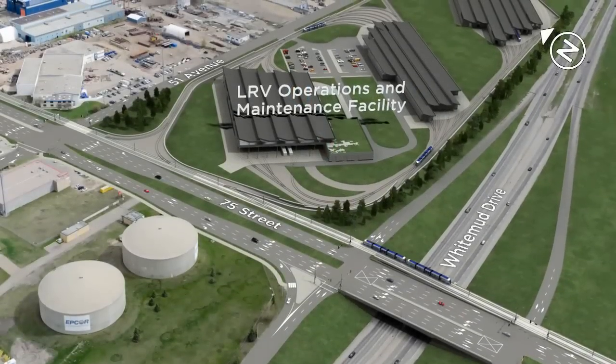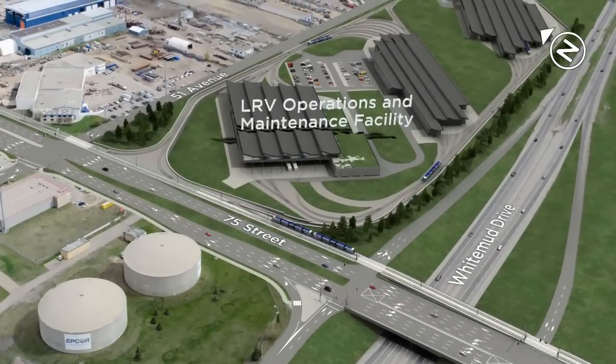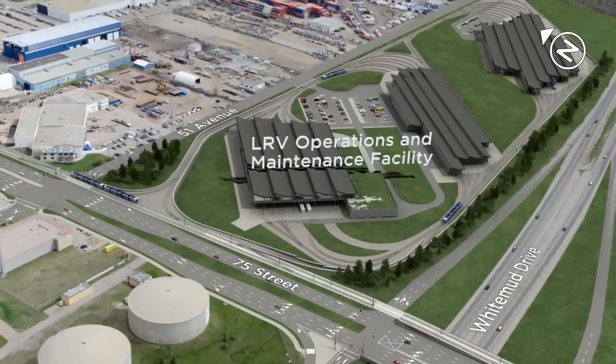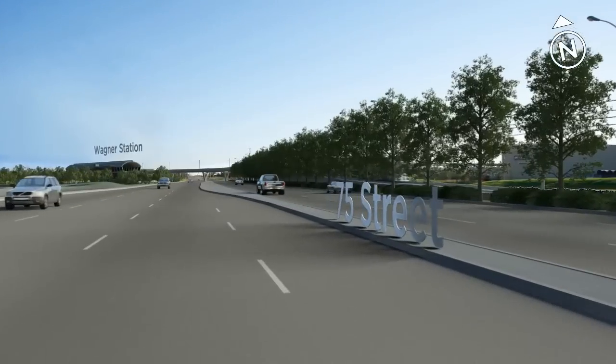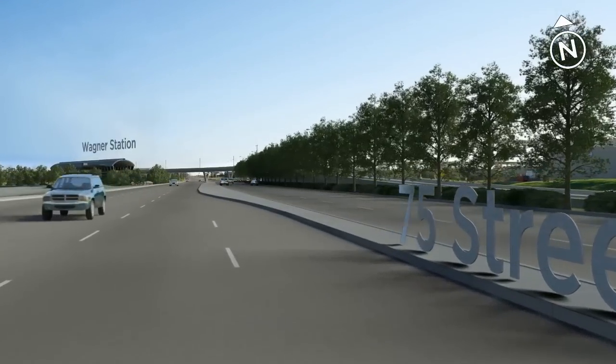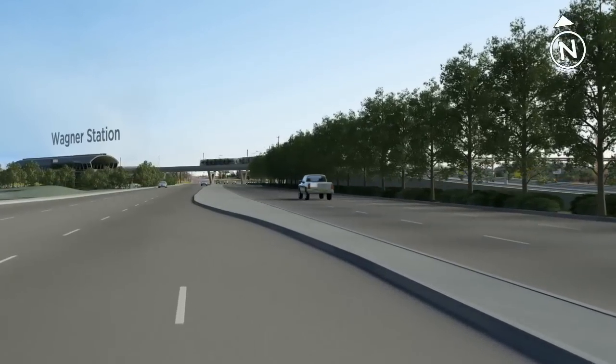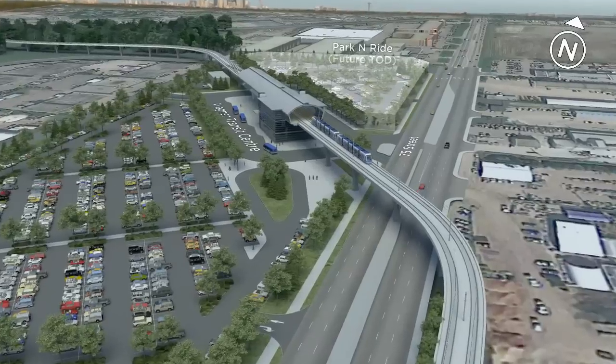Here you can see the SE to W LRV operations and maintenance facility on the right. We're heading north on 75th Street and taking elevated track into Wagner Station, the location for the Wagner Transit Centre, Park and Ride and Kiss and Ride.